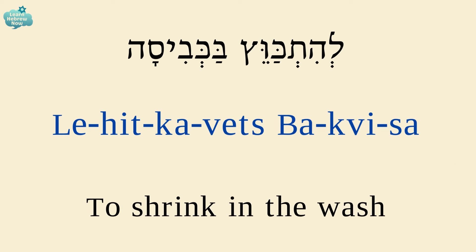To shrink in the wash is להתכווץ בכביסה. להתכווץ — to shrink; בכביסה — in the wash.